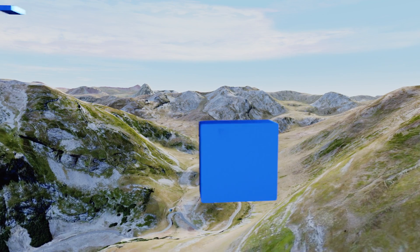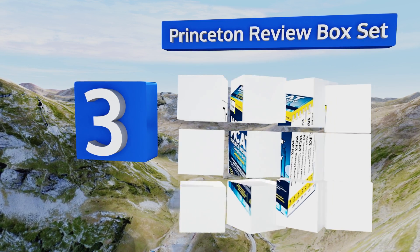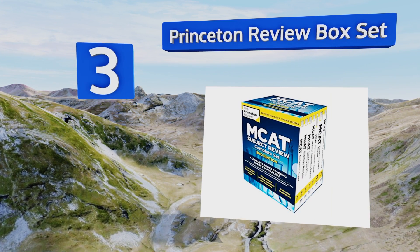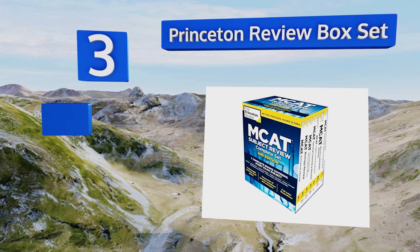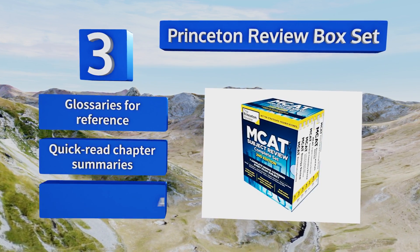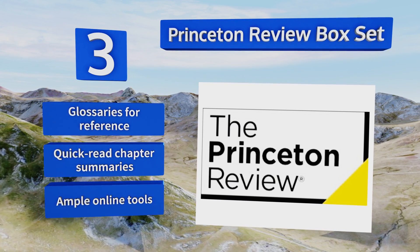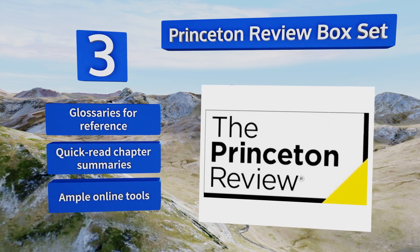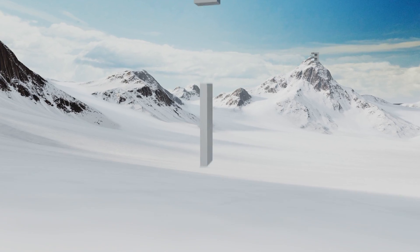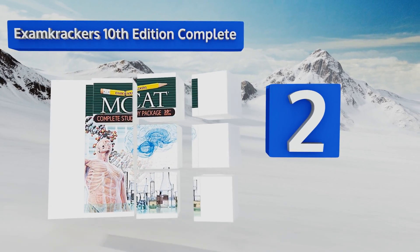Nearing the top of our list at number three, you'll be able to benchmark your score by accessing the three full-length internet practice tests provided by the Princeton Review box set, which comes with seven books that cover all subjects including organic chemistry, biology, physics, math, and the rest. It features glossaries for reference, quick-read chapter summaries, and ample online tools.